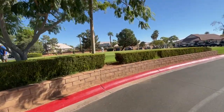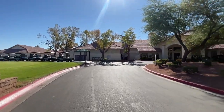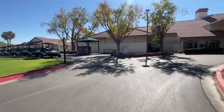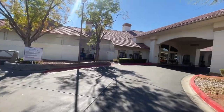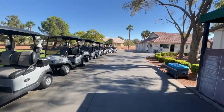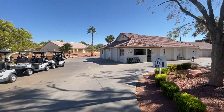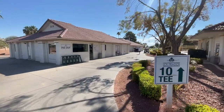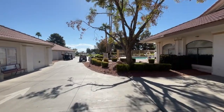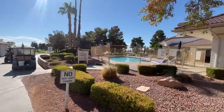This is the putting area. Golf course dress code posted here. It's a beautiful day out — it's October, perfect golfing weather. There's a restaurant and snack bar here as well.